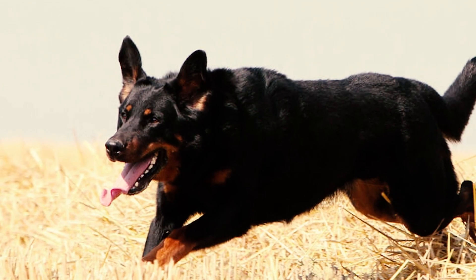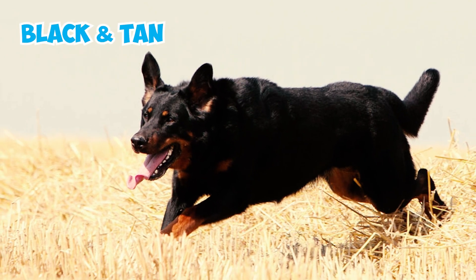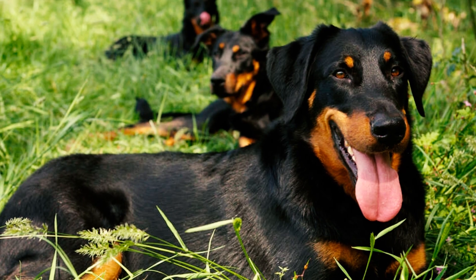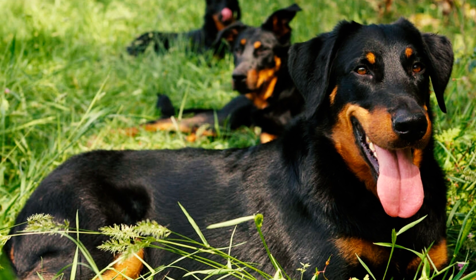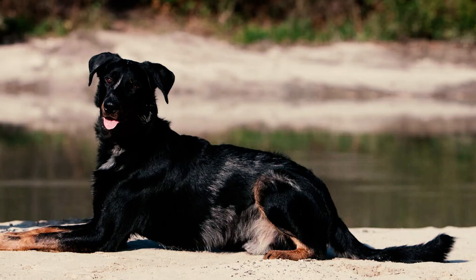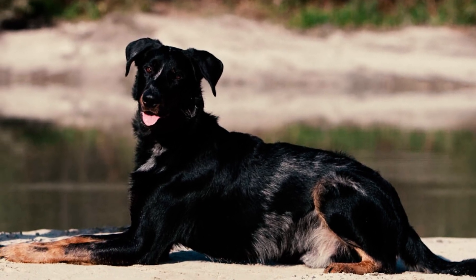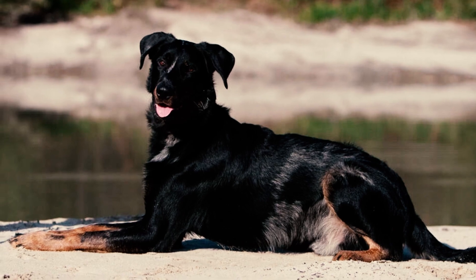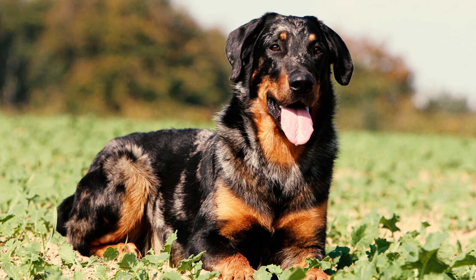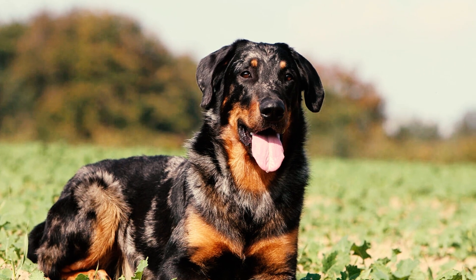The Beauceron's coloring is well-balanced, often seen in a black and rust-red tuxedo pattern. In black and tan dogs, tan markings should be present in two dots above the eyes, on the sides of the muzzle fading off to the cheeks but not reaching the underside of the ears. Tan markings are also found on the throat, under the tail, and on the legs and chest. Beaucerons can also come in shades of gray-black with tan and even harlequin, though harlequin coats should have more black than gray and should not include any white.